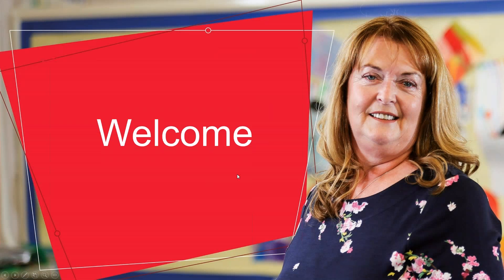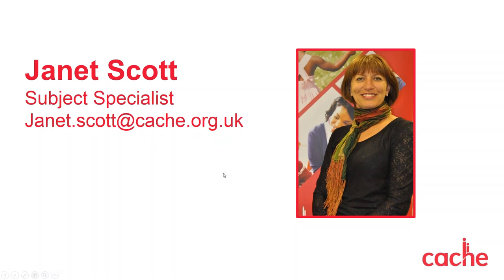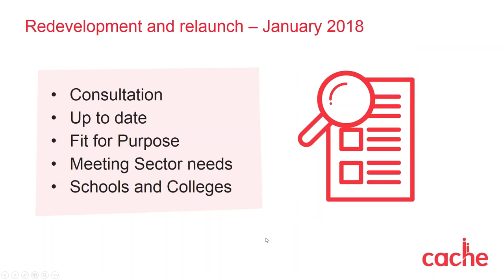Thank you, Janice, and welcome to all our centres joining us today from the UK and overseas. Just a little slide here to introduce myself. As Janice has already said, any queries relating to this webinar — please type in your questions at the end and we should have time for answering them. So I just want to share a little bit of background to our redevelopment. Following feedback from our centres, demand for new qualifications in the sector, and having market-leading sector knowledge, we worked endlessly last year to create a new fit-for-purpose suite of qualifications which were launched in January 2018.